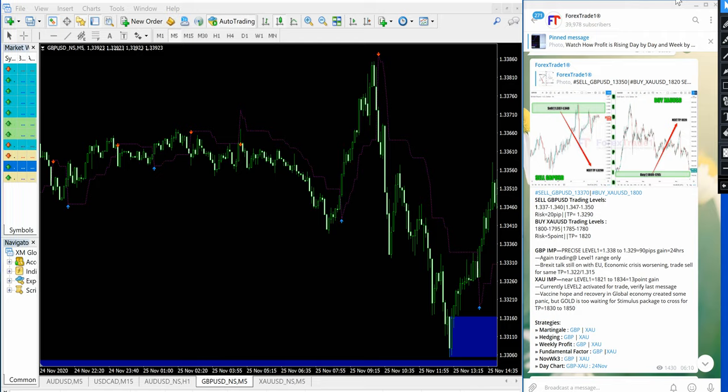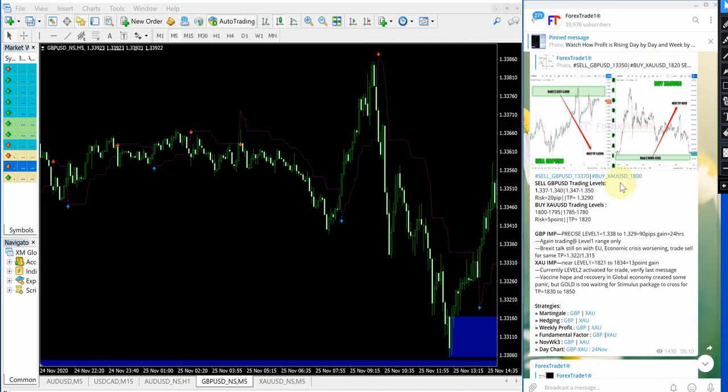Hello traders, welcome to Forex Trade 1. Today we are going to show you the performance video for today's signal: sell GBPUSD and buy XAUUSD. XAUUSD is gold.